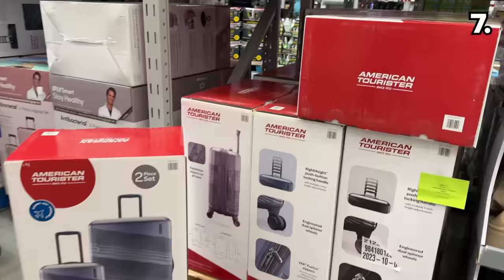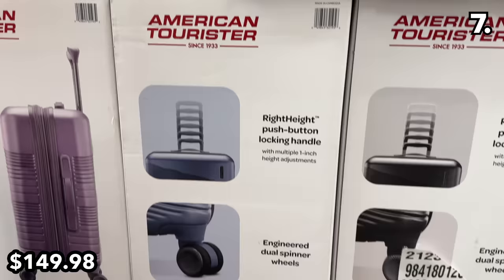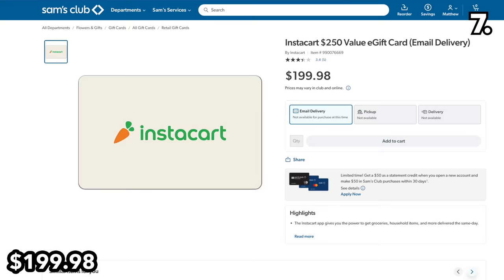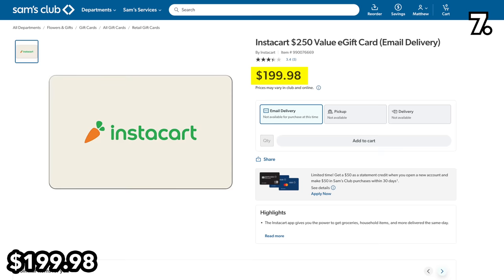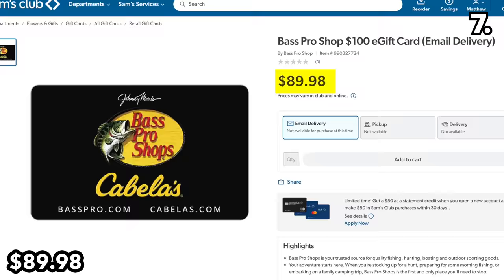In the number seven spot, with luggage deals typically scarce this time of year, this two-piece American Tourister luggage set is $30 off and $149 — solid for a road trip or flight if you're using that Southwest gift card from point one. Speaking of gift cards, you can buy a $250 Instacart e-gift card for $200, a savings of $50 that's significant especially for neighbors or family members who struggle to drive to a grocery store in winter. You can also buy a $100 Bass Pro Shop e-gift card for $90.